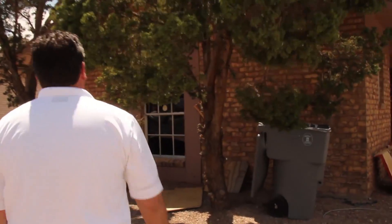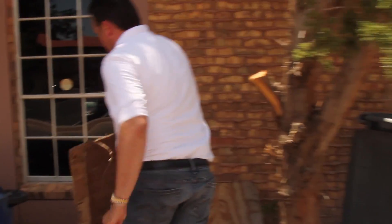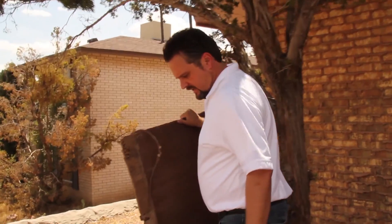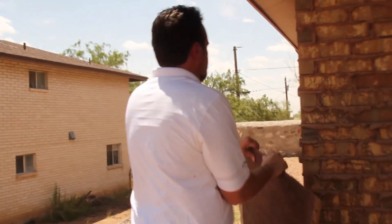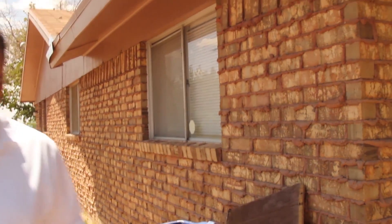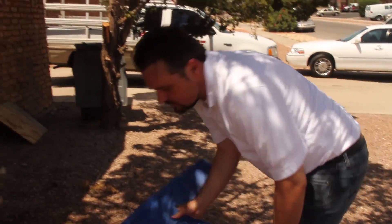Alright guys, this is the new house. This is a mess for us. One thing I always try and tell people, if you get in this business, you've got to be willing to pick up the trash. I've got some contractors here putting in some new countertops. I already had the refrigerated air installed.